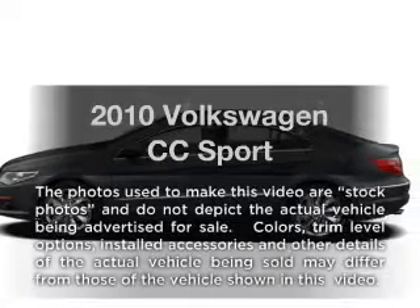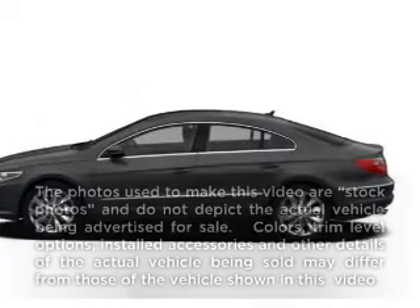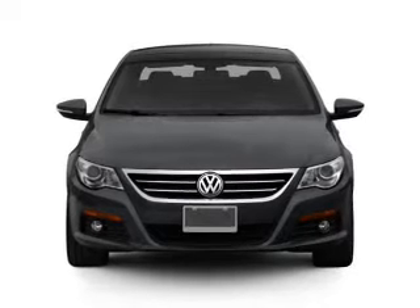Get noticed in this 2010 Volkswagen CC. If you're looking for a first-rate auto, this one could be yours today.